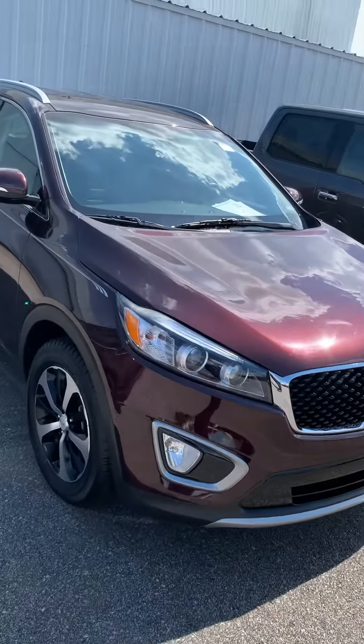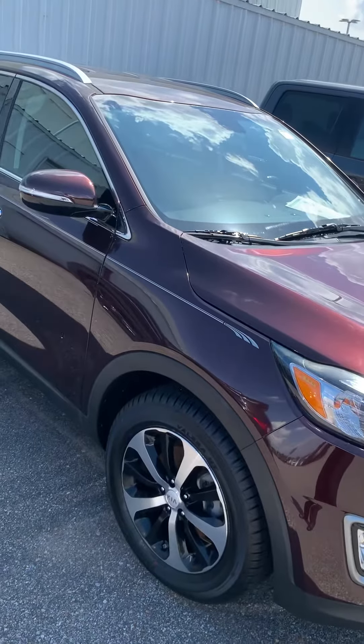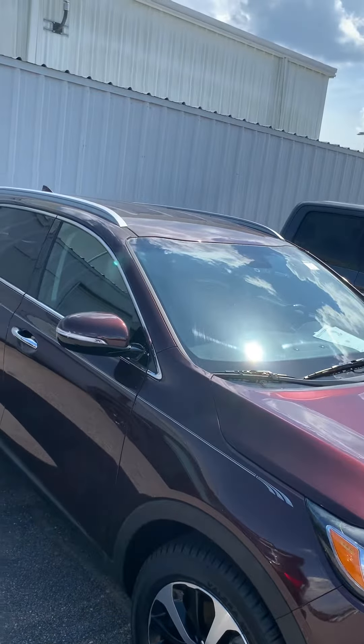This is John Medina at San Boswell Honda. First, I want to thank you for your inquiry on our 2016 Kia Sorento EX. I figured I'd shoot you a little video showing you the vehicle a little bit better than just the pictures.